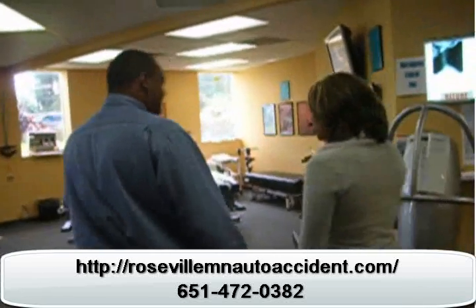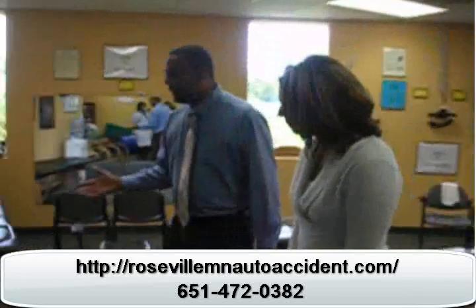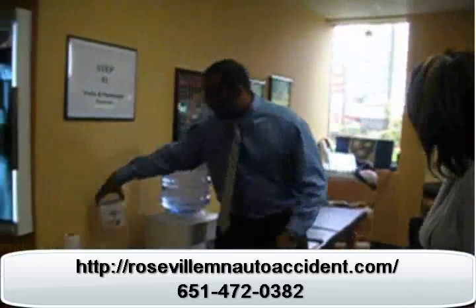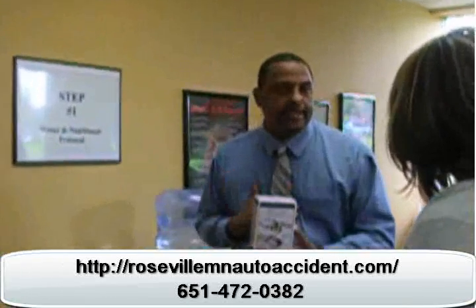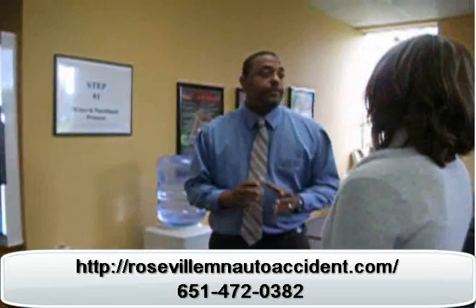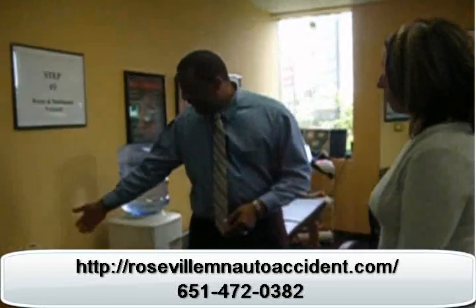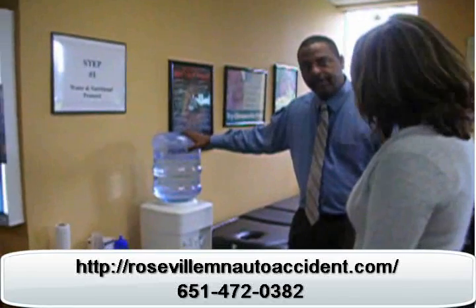We work on a six-step system. The first step is water and nutrition. It's very important that your body gets the necessary minerals, so we have you start with the Himalayan crystal salt, which has 84 trace minerals that your body needs. It's also important that you stay hydrated. We suggest that you drink a half ounce of water per pound of body weight — so if you weigh 100 pounds, you drink 50 ounces of water. After you drink the trace minerals, we'll have you drink about 60 ounces of water here.